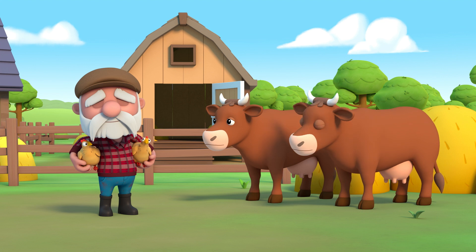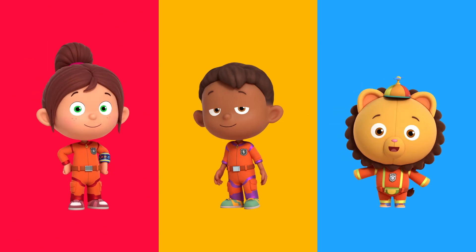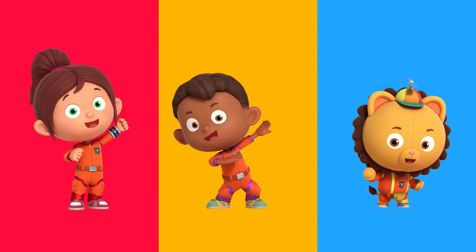Three, two, one — problem gone! Thanks, Numeral Squad. No problem, Farmer Haywire. You can always count on Numeral Squad! Yeah!